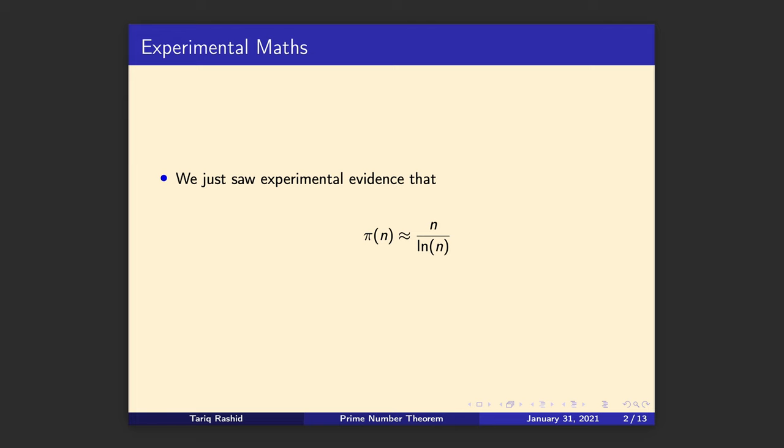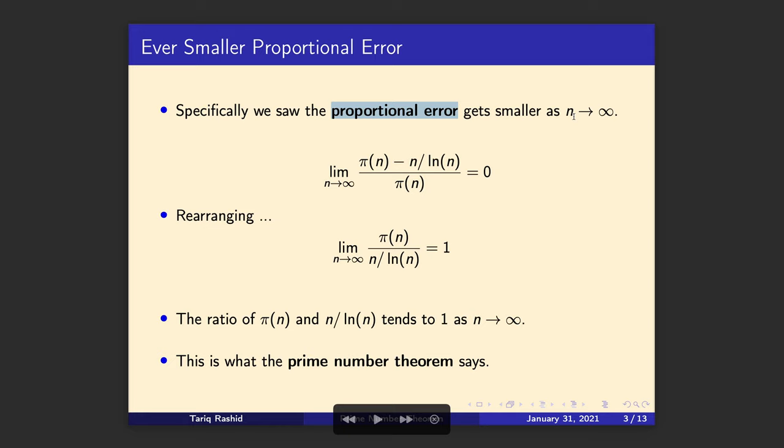Let's say that in more detail. We saw that the proportional error gets smaller as n gets larger. The difference between the true prime counting function — the actual number of primes up to n — and this approximation, divided by the true value, goes towards zero as n goes to infinity. Now we can rearrange this with just some simple maths: we can divide the top and bottom by π(n) and arrive at a much neater expression.